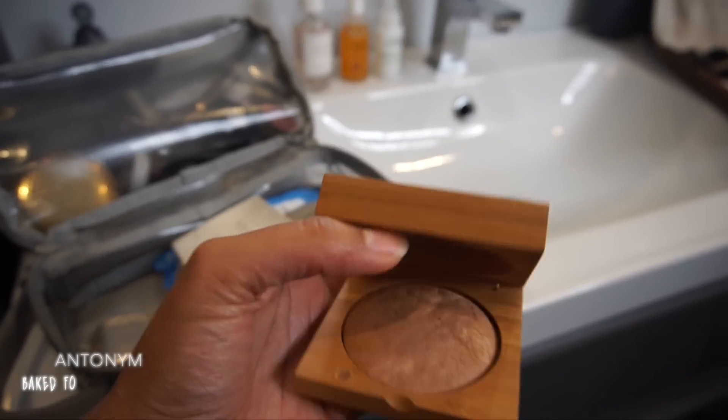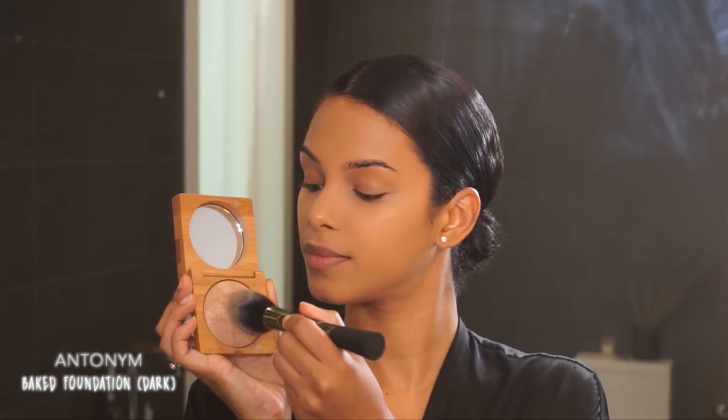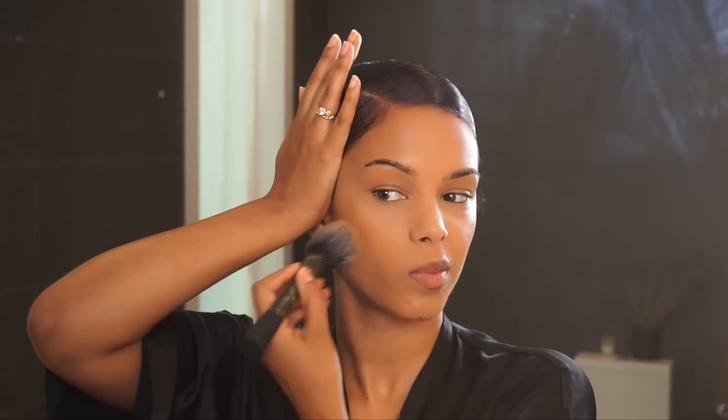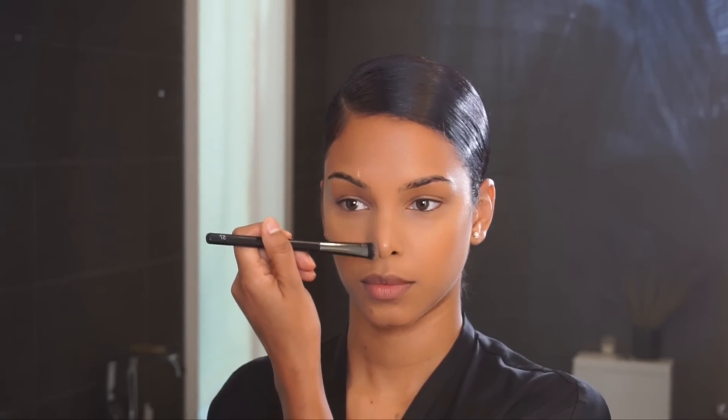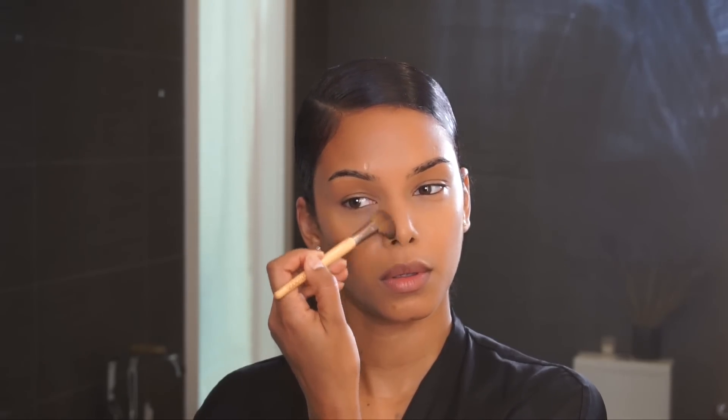To bronze my face I'm using my Antonym baked foundation in the color Dark — not technically a bronzer, but I use it as one because it looks best on my skin that way and adds a really nice warmth. Because of my hairstyle, I use my hands to block the powder from getting on my hair. I'm also using a matte brown eyeshadow to add definition to the sides of my nose — I use a small brush first, then a fluffy brush to blend it out so it's not harsh.